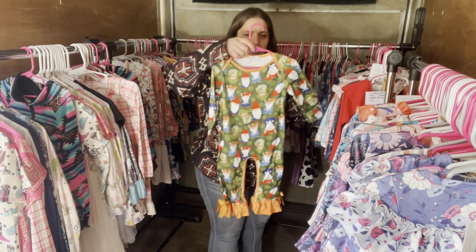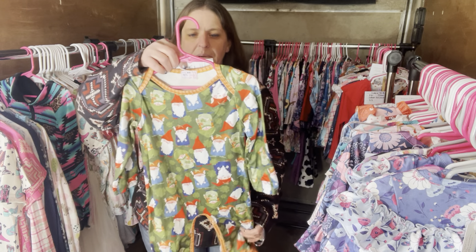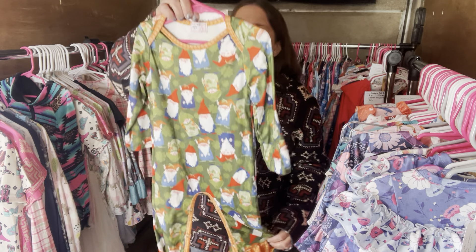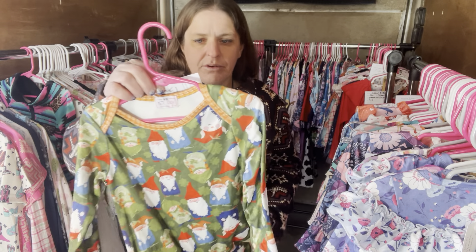We have Chillin' with My Gnomies — $26, 18 to 24 months. The SKU number is 430.